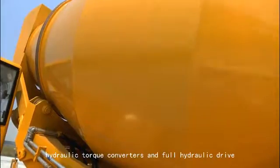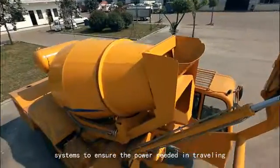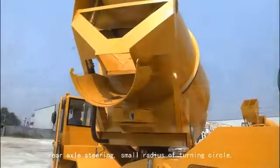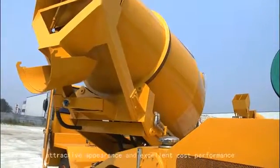The trucks use high-powered diesel engines, hydraulic torque converters, and full hydraulic drive systems to ensure the power needed in traveling, stirring, and working, featuring four-wheel drive, rear axle steering, small radius of turning circle, safety in operation, easy operating methods, and attractive appearance.